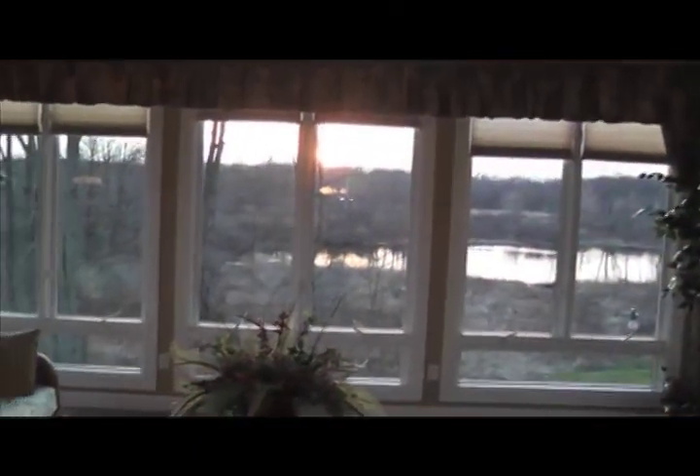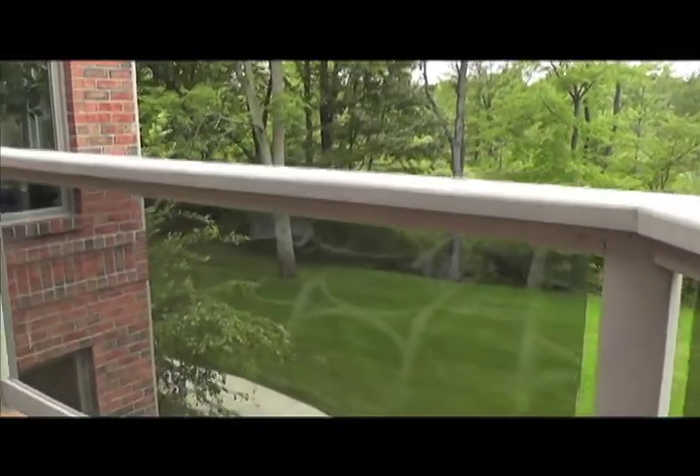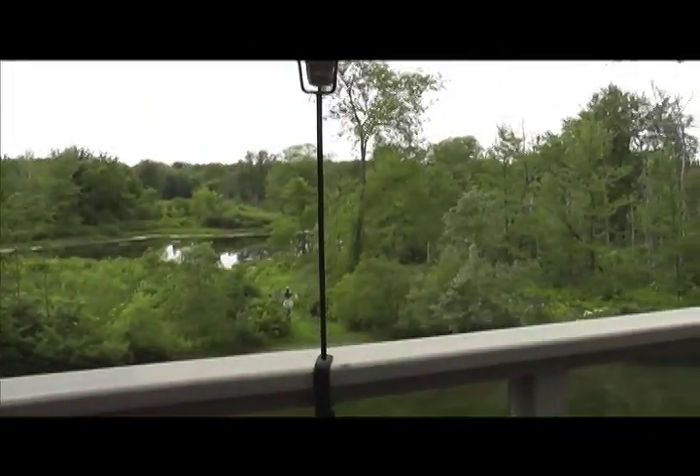An adjacent sunroom provides yet another excellent advantage of the surrounding beauty while providing access to both of the two custom elevated glass panel decks, perfect for those warm summer evenings or any outdoor occasion.